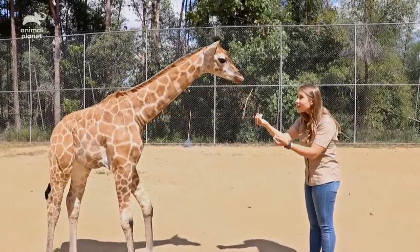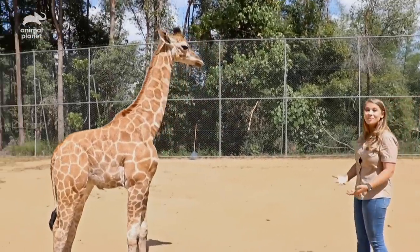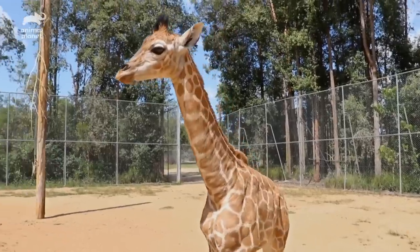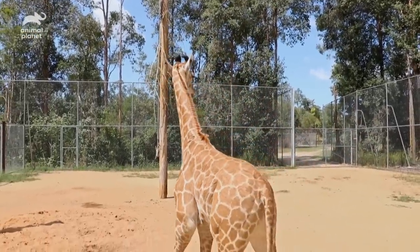That never happens with a little giraffe. This was unreal — I am just glowing, I'm so happy. And it's phenomenal to see how much she's growing. She is already super tall. She's only just days old and already taller than me, which is ridiculous. So I'm feeling a little short with her.